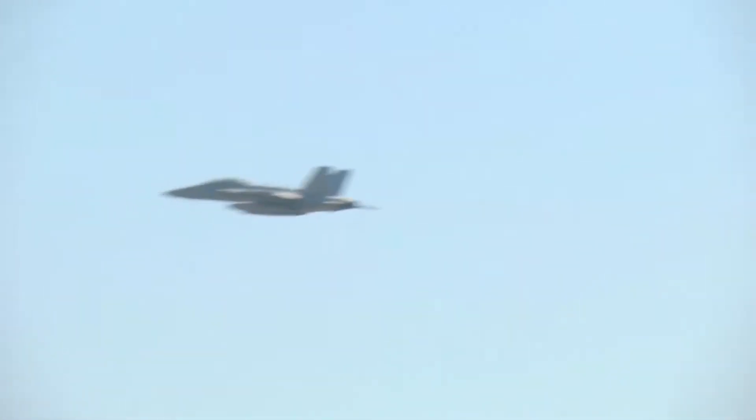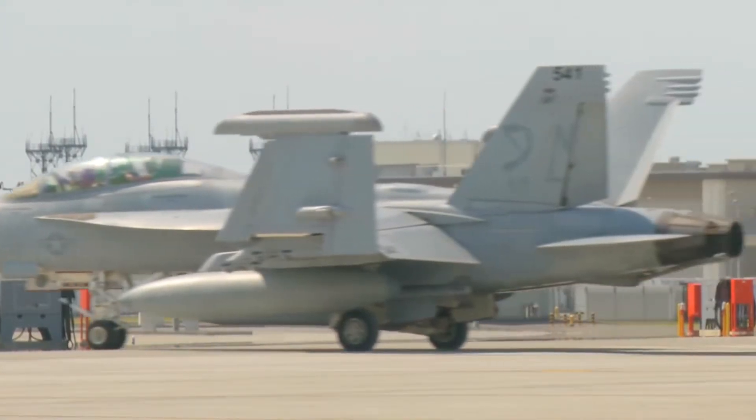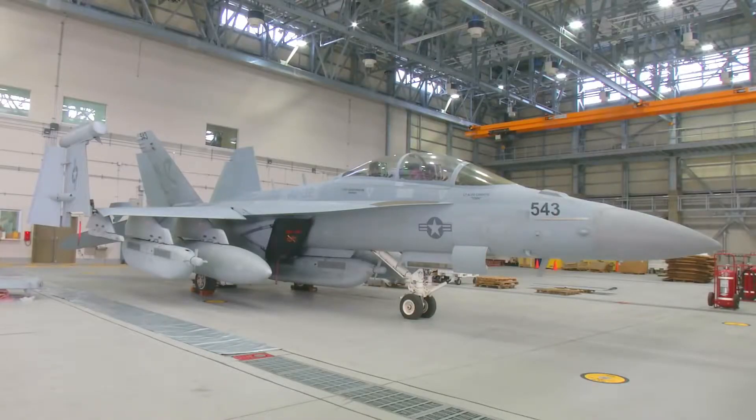Electronic Attack Squadron 132 brings the EA-18G Growler on Marine Corps Air Station Iwakuni to provide jamming and surveillance to the region. We can fulfill multiple roles, but our primary mission is that electronic surveillance — to be able to detect a surface-to-air threat and then be able to jam that threat for blue aircraft strikers.